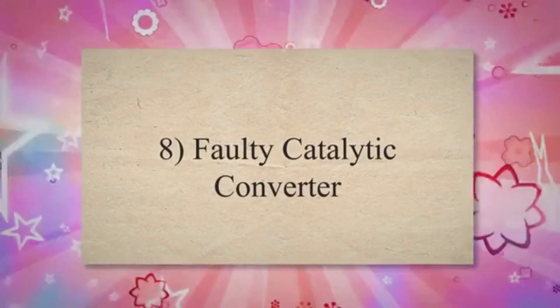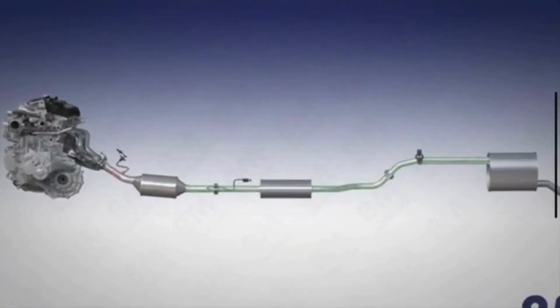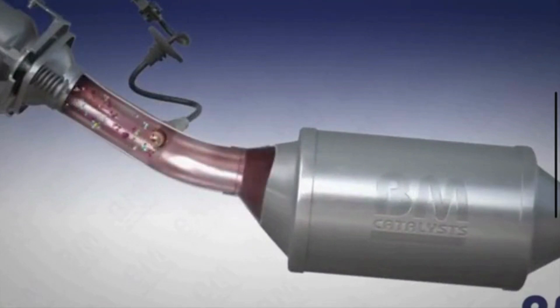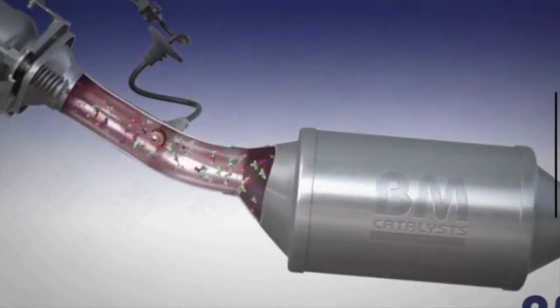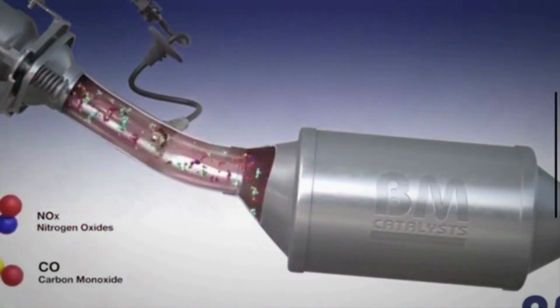Faulty catalytic converter. The catalytic converter is essential to the emission system, yet it's also prone to getting clogged over time, especially if the air-fuel mixture isn't right. Because the exhaust needs an unobstructed path out of the tailpipe, a clogged converter can lead to a backup. When the exhaust can't escape, your engine suffers.